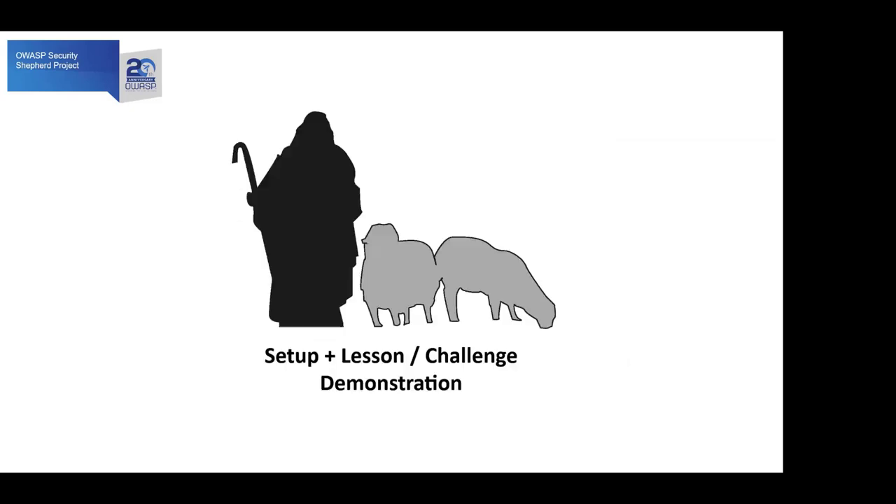There's the GitHub page as well. I think the best thing to do now is show you the video of the Security Shepherd setup and the lesson and challenge demonstration, so I'll get this up now.